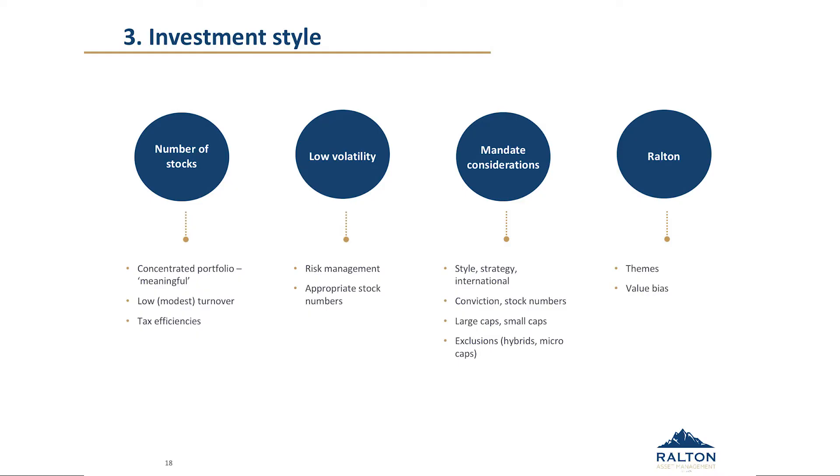Low volatility — that's important in that your fund manager has a good risk management process as a core part of what they do. That feeds into having around 30 or so stocks, which allows you to own some smaller positions where perhaps the risk is a little bit higher, but ultimately you see the risk-reward as balanced. We think that volatility is delivered by your process and the design of the portfolio.